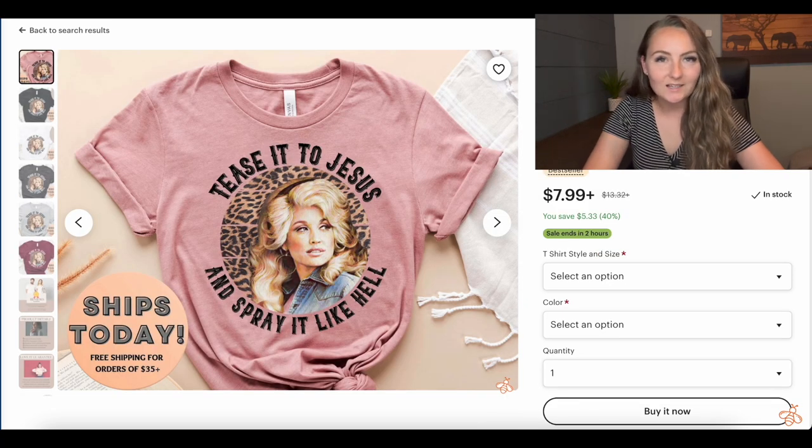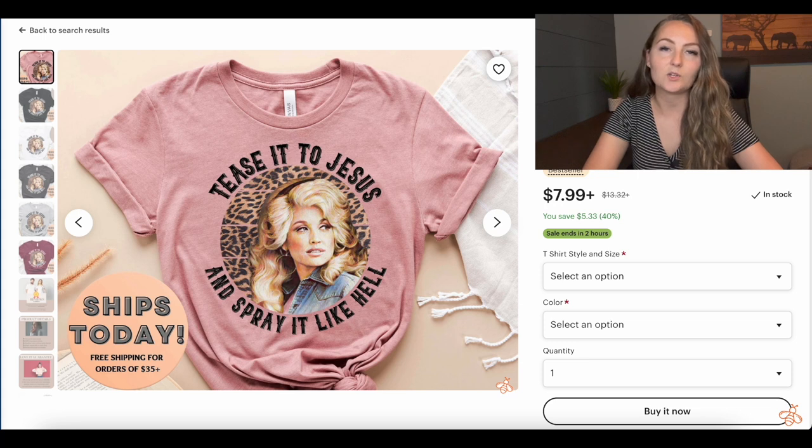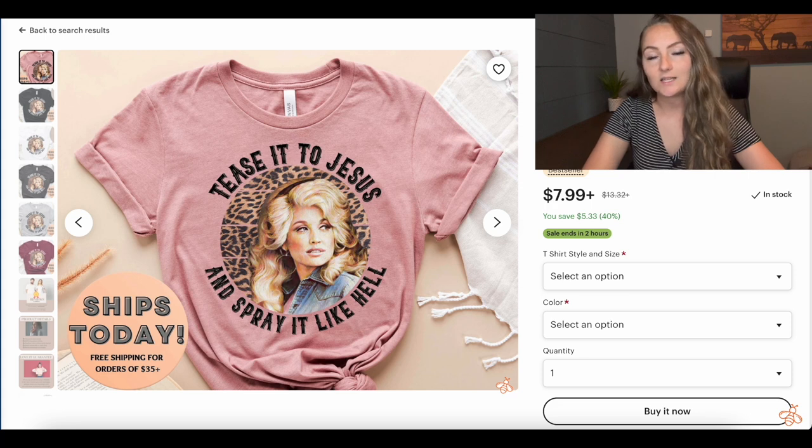The fourth shirt not to sell in your store is anything with celebrities on it. Dolly Parton actually owns the rights to her name and her face, so this shirt here is infringing on her intellectual property and her lawyers can come after you and get your shop taken down. Even using a celebrity's name in your title or tags is risky — I've seen people get taken down for using Taylor Swift or One Direction. You can't infringe on lyrics, names, or any celebrity intellectual property. The only exception is politicians, since they are public figures and fall into a different category.